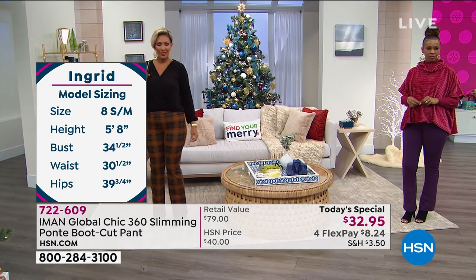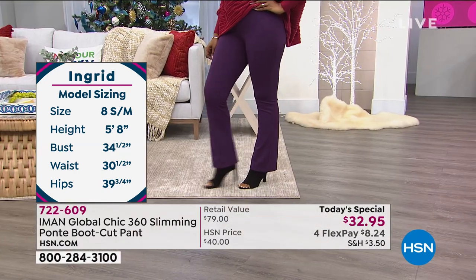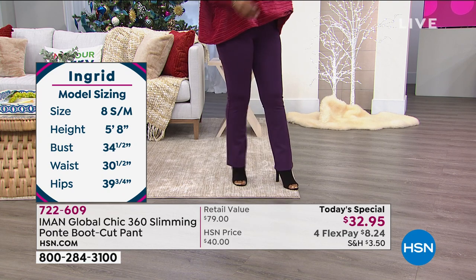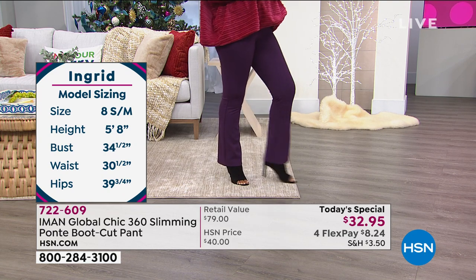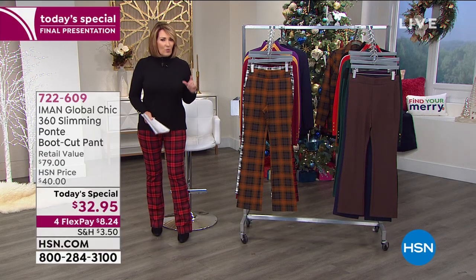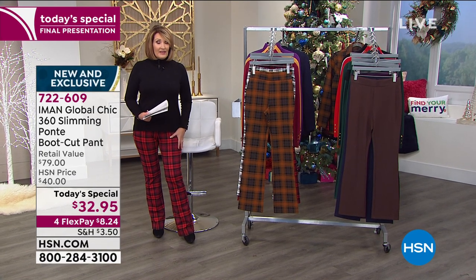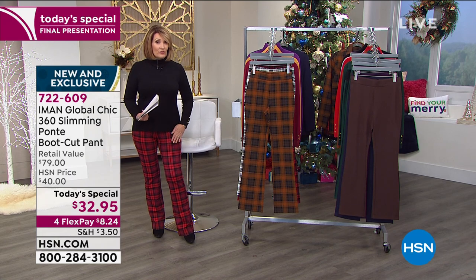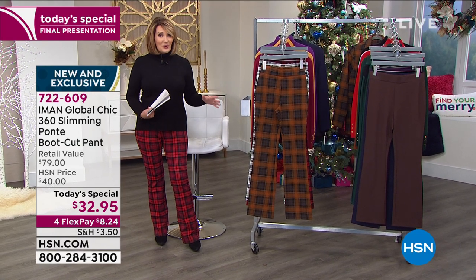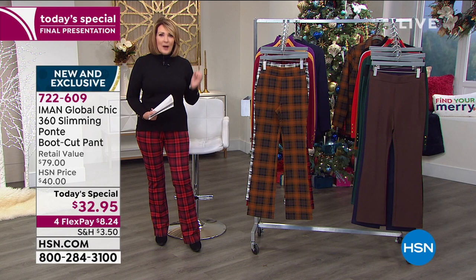Stay true to your size, pick the inseam that works best for you depending on how high a heel you plan on wearing, and pick a color. If you want the cranberry plaid I've had on, these are going to be sold out first — probably not even a thousand of these left. Use express ordering. Come on in and get your beautiful, perfect Ponte pant.